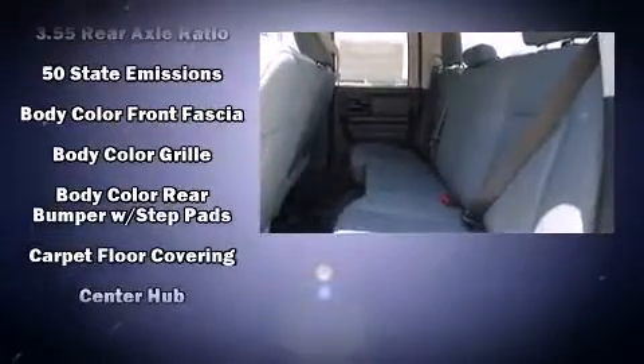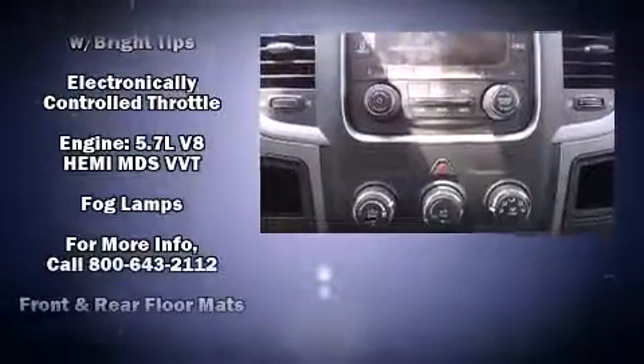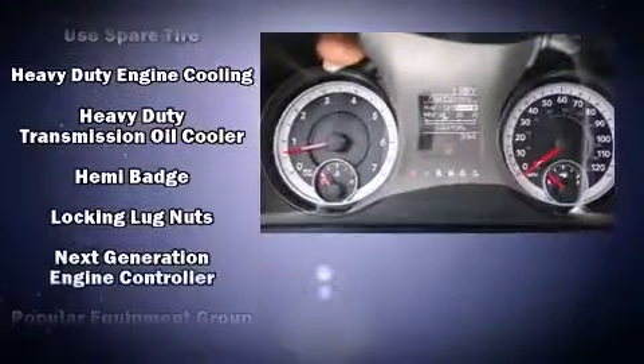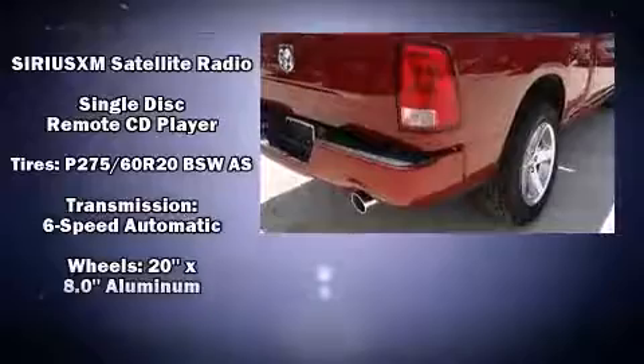Passenger security is always assured thanks to the various safety features such as head curtain airbags, front side impact airbags, traction control, brake assist, ignition disabling, and four-wheel disc brakes with ABS. Electronic stability control ensures solid grip atop the road surface, no matter how challenging the driving conditions.